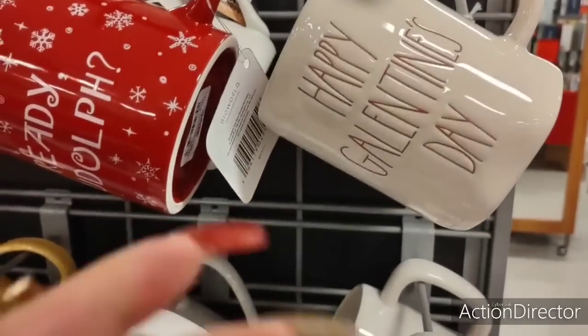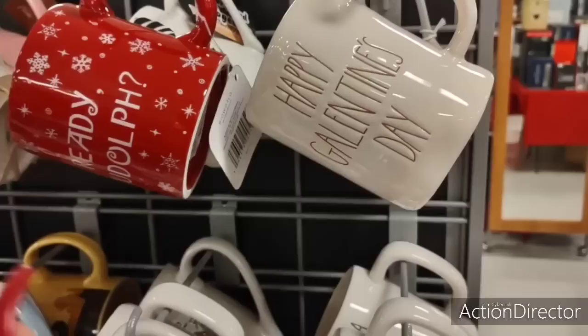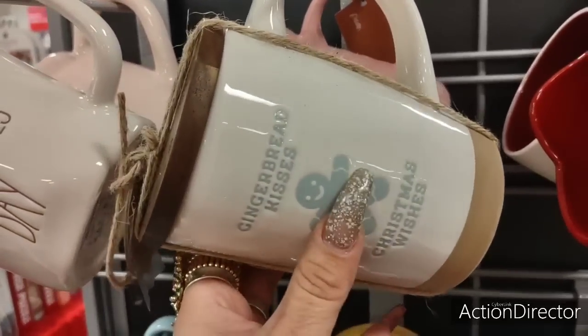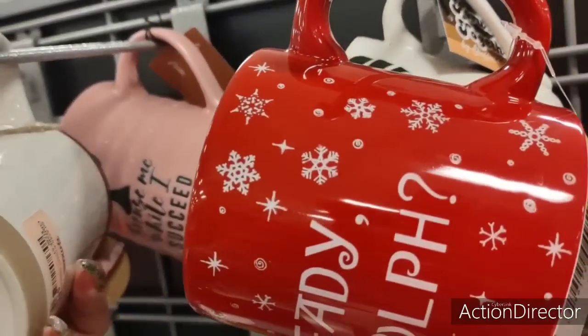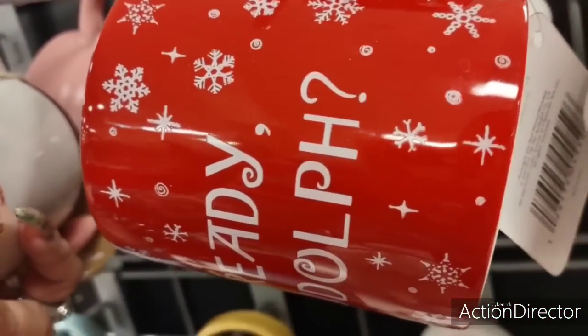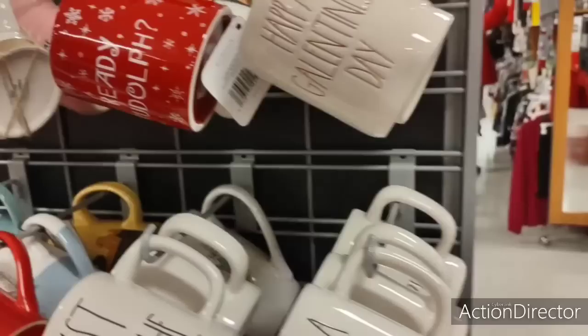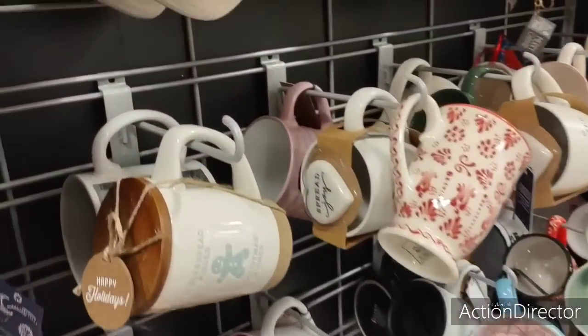I also have 'Happy Galentine's Day' and I'm not into this one either. If it said 'Happy Valentine's Day' I would get it. I like this — gingerbread kisses, Christmas wishes — and look, it comes with the coaster. This is an awesome present, y'all. For $7.99, it's cute. They have a lot of these Happy Galentines.